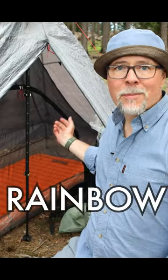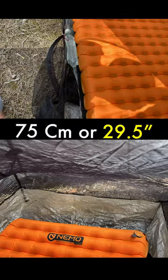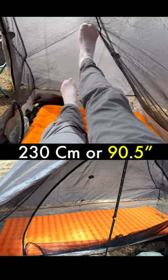The doors are rainbow doors — they are super big for easy getting in and out of the tent. The inner is 75 centimeters wide and has a 230 centimeter internal length.